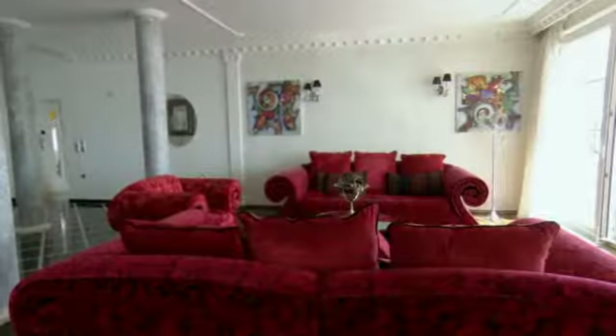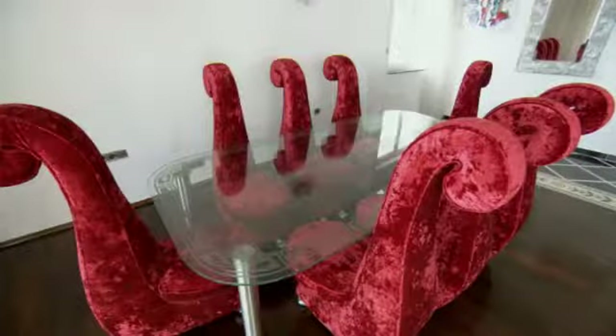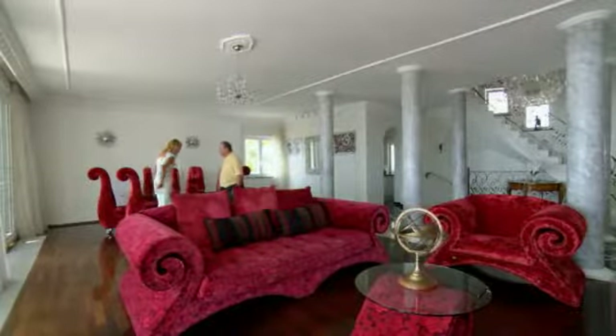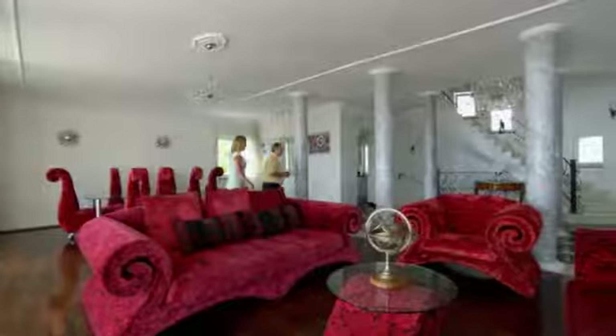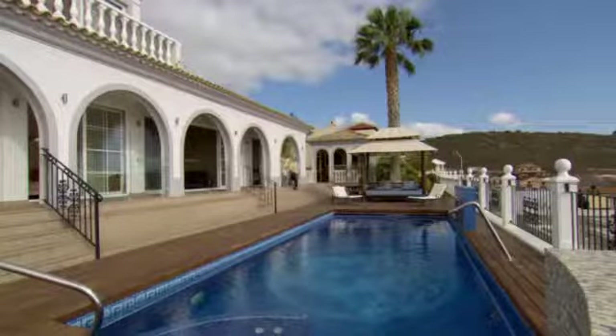Oh wow! The furniture is really out there, isn't it? It's a very personalised style — totally. For example, these chairs are just over 5,000 pounds each. Well, I've got to try one. I could feel quite comfortable here having my tea! And whilst I'd love to lounge on this flamboyant furniture all day, I'm intrigued to continue the tour and take a closer look at the terrace and pool.